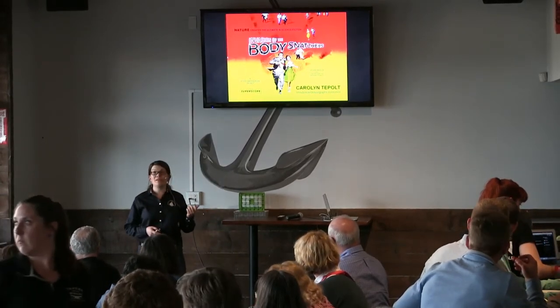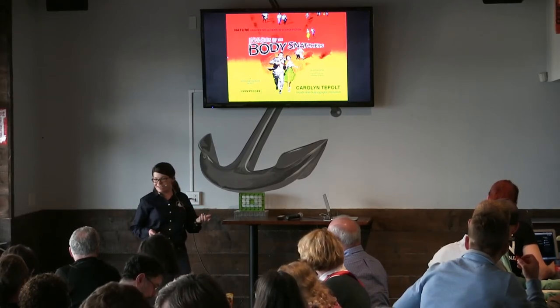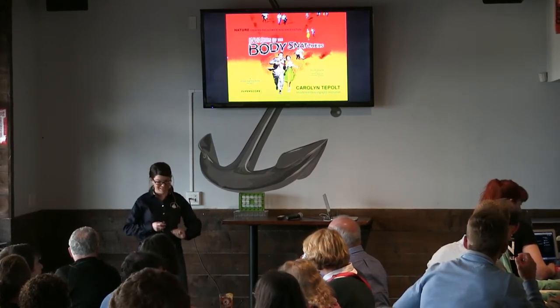I do this often by looking at invasive species. We're going to start by talking about invasions, and we're going to kind of work our way up to body snatching.